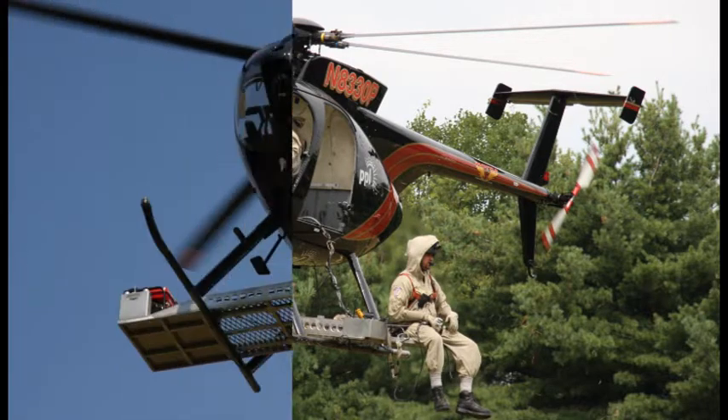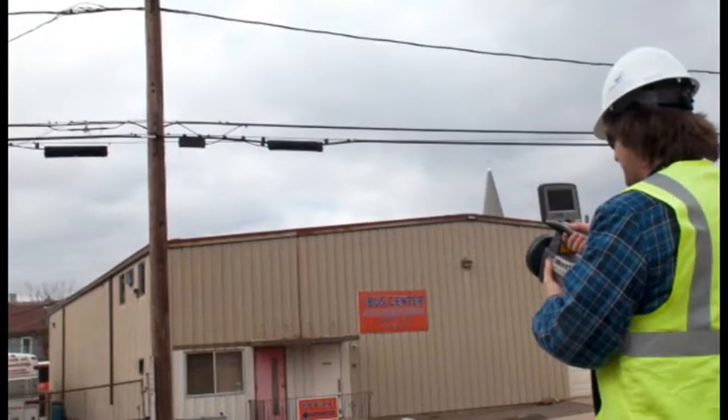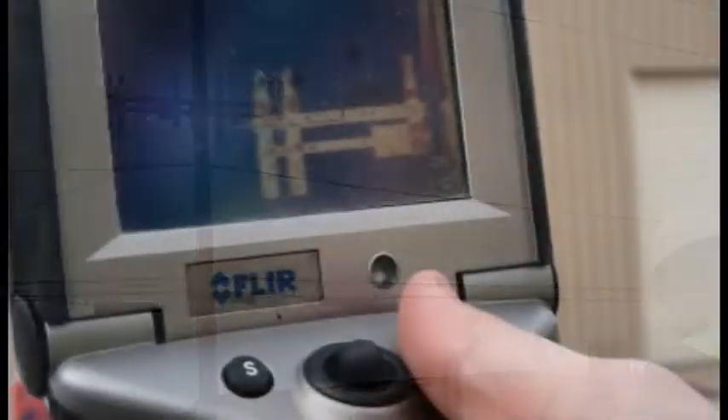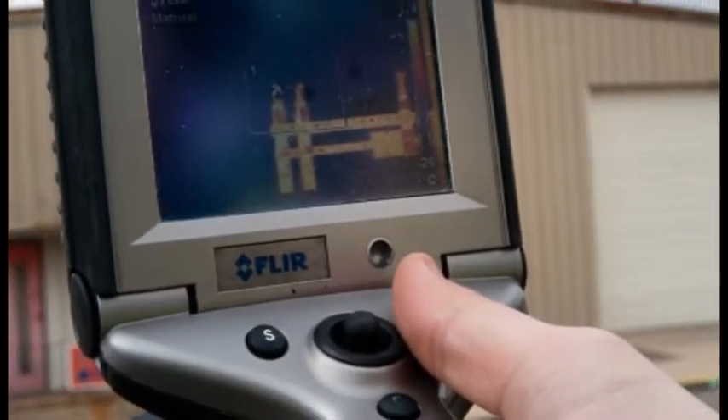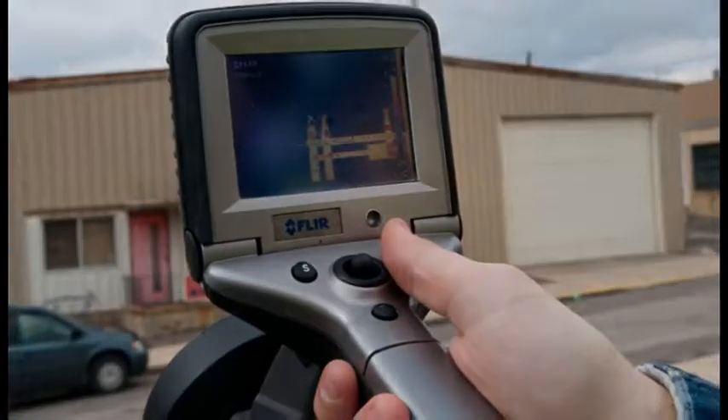Our comprehensive maintenance regimen also involves infrared inspection. Using sensitive thermal imaging equipment, we scan thousands of miles of overhead distribution lines each year. This proactive program helps us identify needed maintenance that will prevent future outages and improve service reliability.